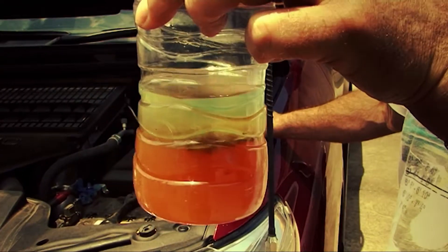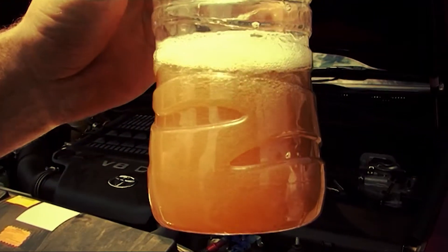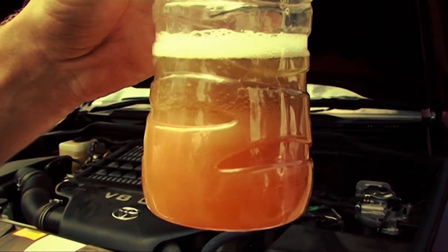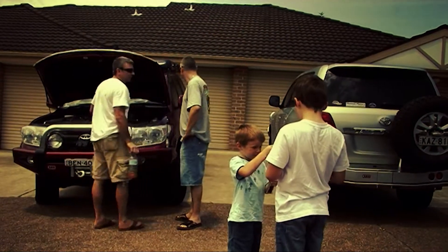They have precise metering, very high tolerance componentry, run at high temperatures and more importantly have a very high flow rate of fuel through the system which is used for cooling. If we get water in our fuel, this water is rapidly transferred through the system. Water in a common rail vehicle is catastrophic.